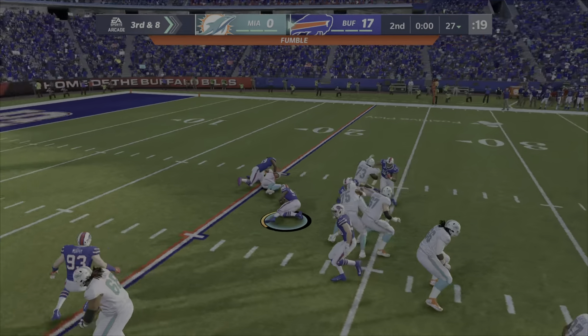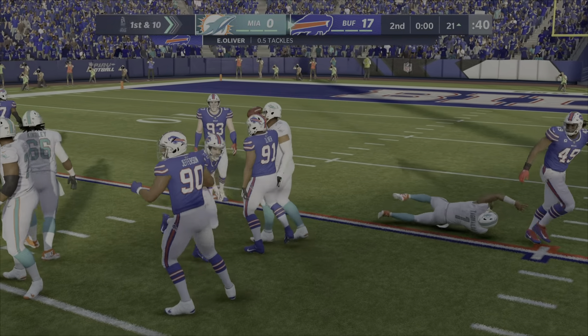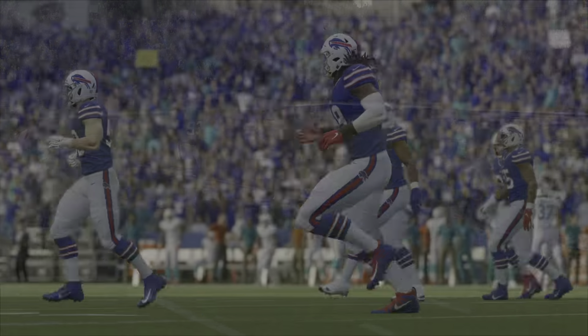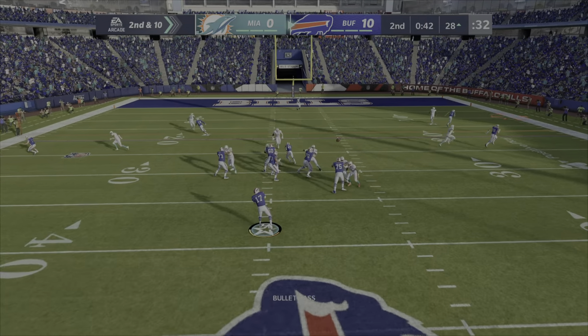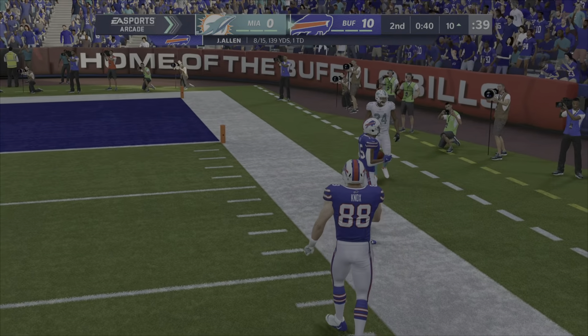Oh yeah! Tremaine Edmunds got him for the sack — oh, and he fumbled it! Oliver picked it up. Sweet. Nice catch, Brown!